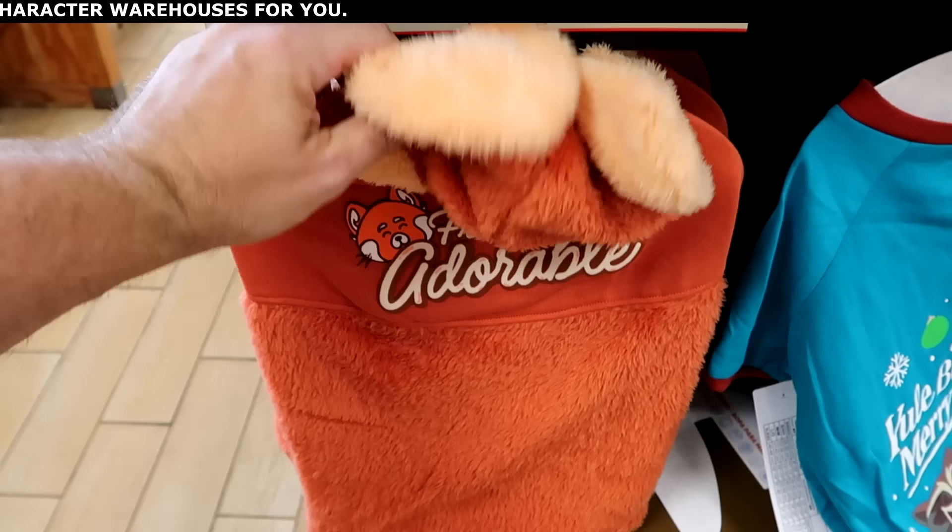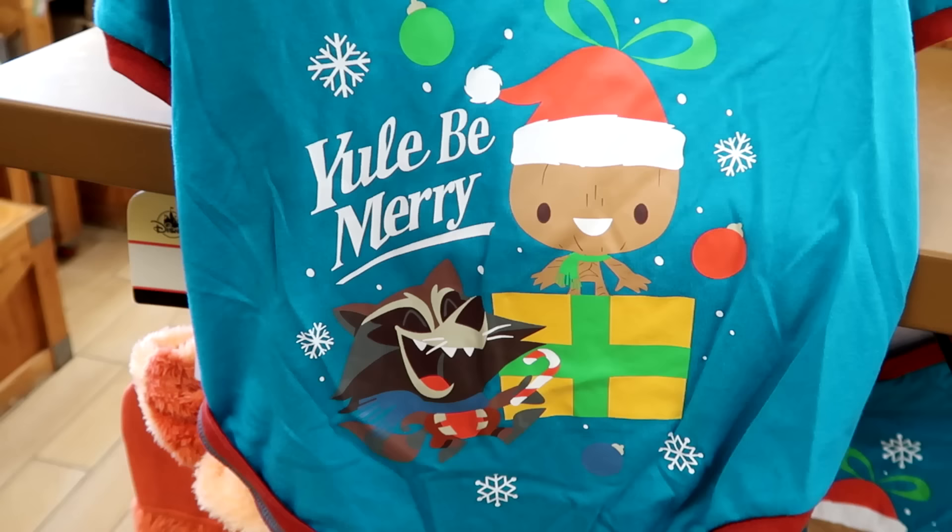This one is from this past Christmas celebration with Marvel — you have Groot and then Rocket Raccoon, it says 'You'll Be Merry.' This shirt is only $8 from $25.